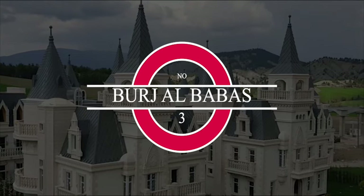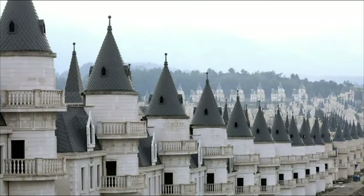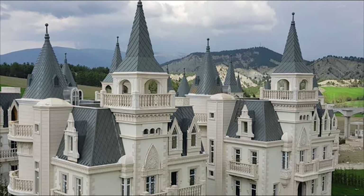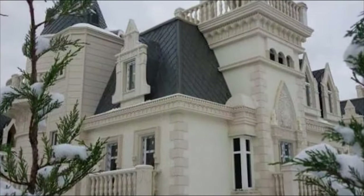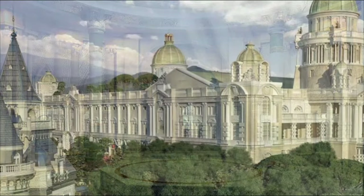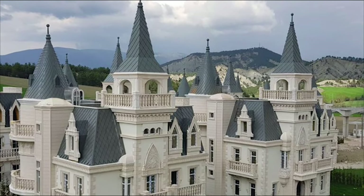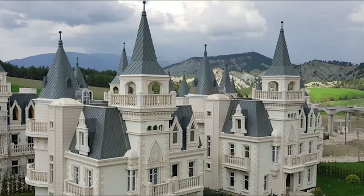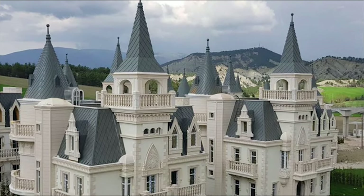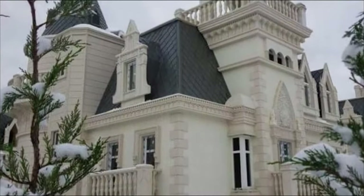Burj al-Babas, what was supposed to be a dream Disney castle valley, turned into a wasted development of over 250,000 square meters at the foot of the Mudurnu Hills in Turkey. 732 castles were built here as luxury vacation homes for rich tourists. The developers went bankrupt in 2018, causing investors to quickly pull out of the deal. Now the French chateau-style castles stand empty, some with half-finished rooms. The residents of Mudurnu abhor the construction project as it is not in keeping with the traditional architecture in the area, including Ottoman wooden houses, Byzantine buildings, and a mosque dating back 600 years.